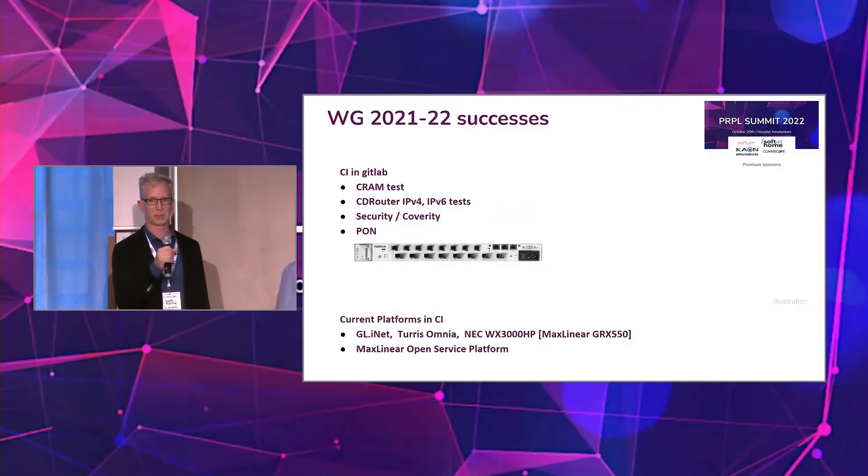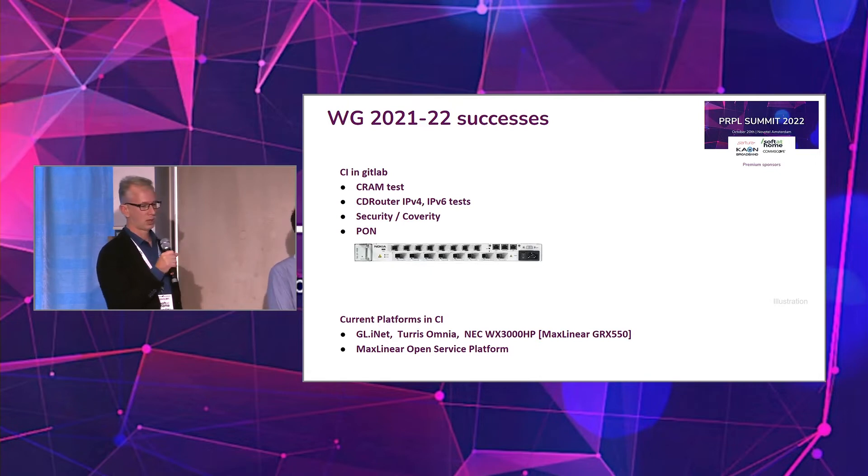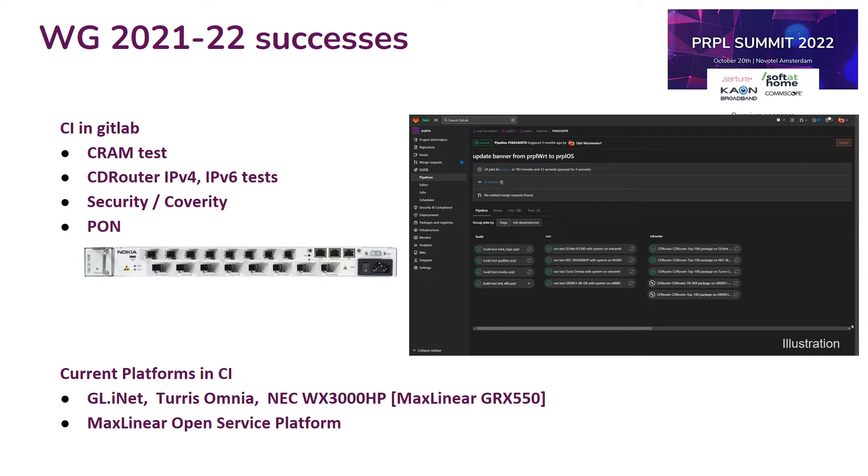Thank you, Olaf. On the CI side, there has been tremendous progress this past year. In 2021, we did our first steps integrating the CD Router testing appliance into our CI processes, and this was heavily extended this year. Step by step, we are testing PurpleOS more and more thoroughly. As you can see in the picture, we are now at an important stage: we are getting the first PON-capable hardware into the testbed.